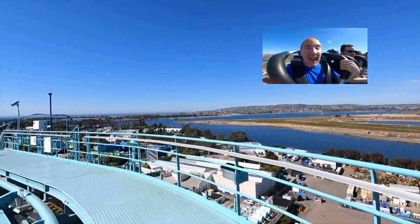I'm at the top right now, about to make the drop. I cannot wait.